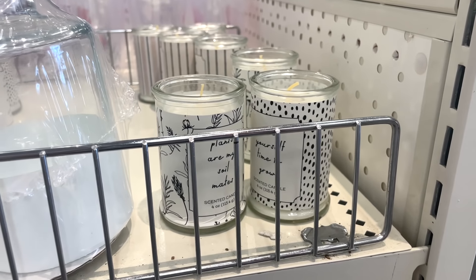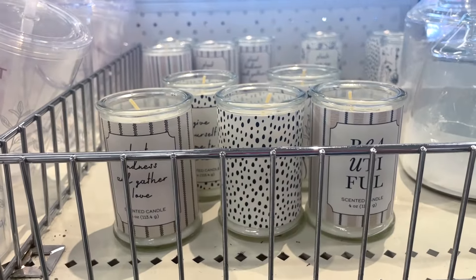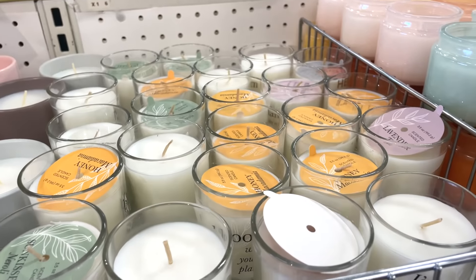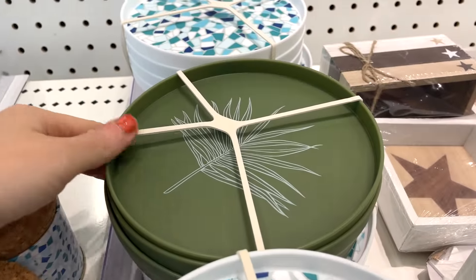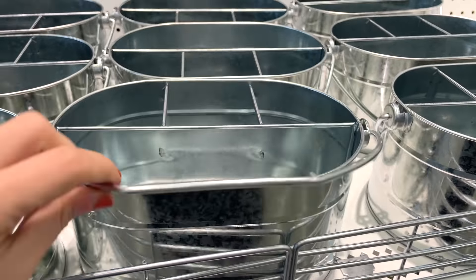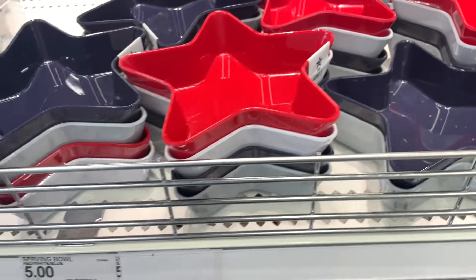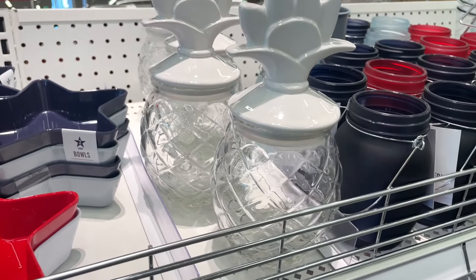They also have these — they smell fantastic, literally three dollars, an absolute win. Then I spotted these really cute ones: 'Plants Are My Soil Mates' — very cute, also three dollars. They have these designs here too, which are also 10 out of 10 for three dollars. There are more single-wick candles that really just smell like heaven. They also have some tiny plates for three bucks, and these beautiful containers for five bucks — you can put makeup brushes in here, plants, just a bunch of stuff. I absolutely love these star serving bowls, perfect for July 4th — a set of two for five dollars.